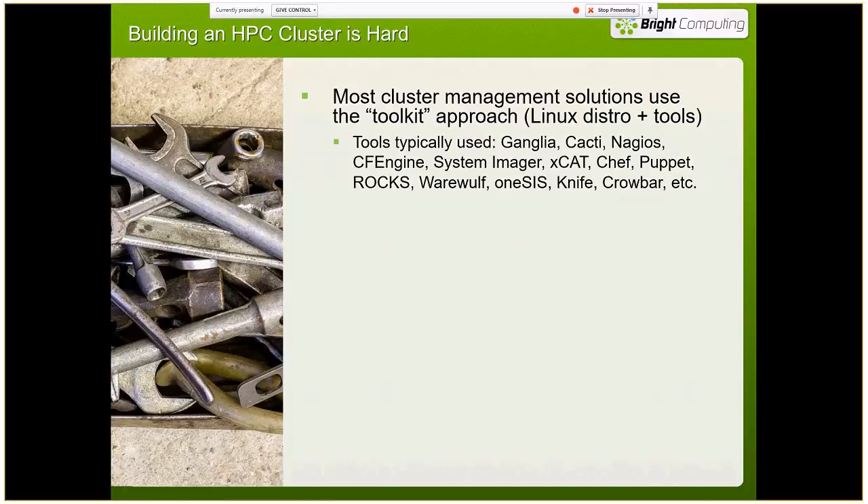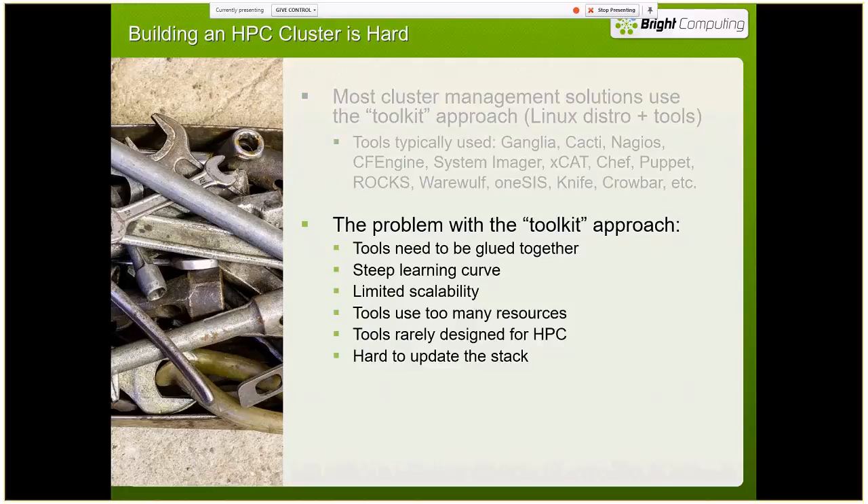On the screen there's a list of tools that are out there in the industry — Ganglia, Nagios, Rocks, Werewolf, et cetera. The problem with this toolkit approach is you have to take all these disparate tools and glue them together so they work together. Some of them are easy to learn, but not all of them. Some of them scale very well, but not all of them. Some of them are nice and streamlined, but not many of them.